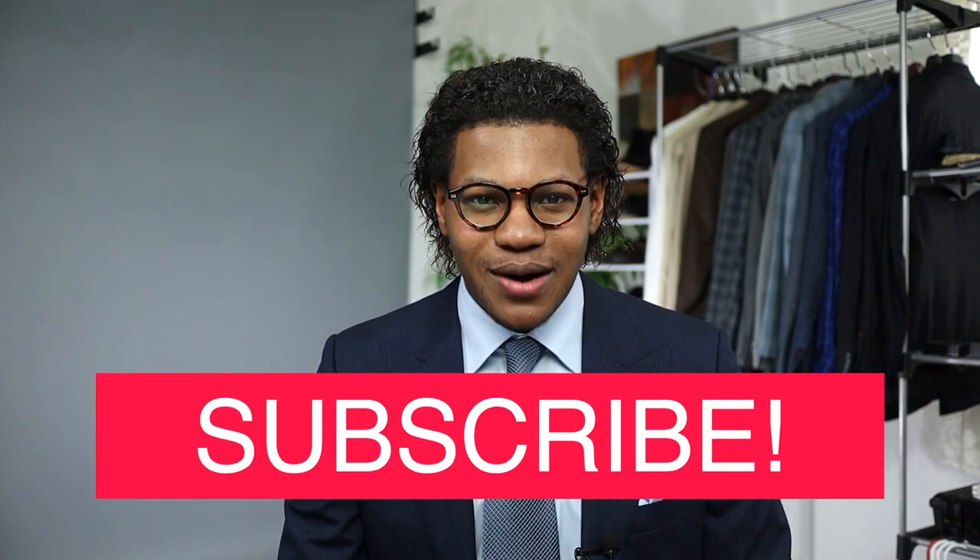So guys, I hope you enjoyed this video. If you did, please be sure to hit that like button, go ahead and subscribe and share. And with that being said, I'm Robert, this is GentStyle, and I'll see you in the next video.